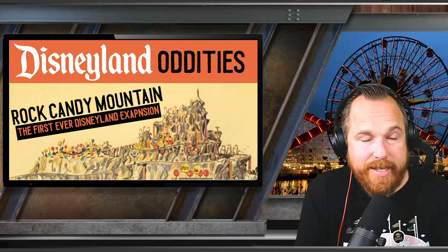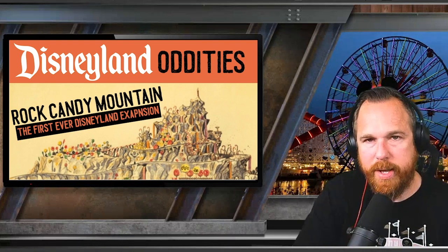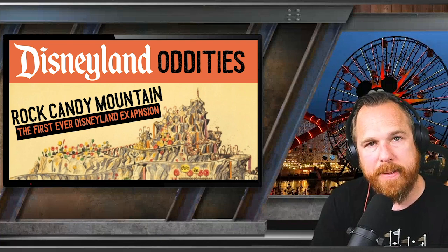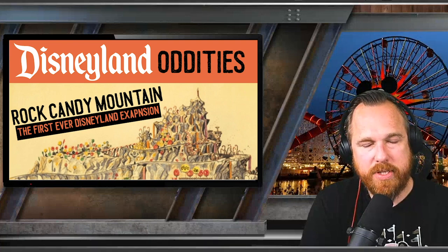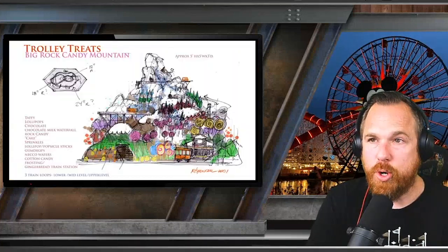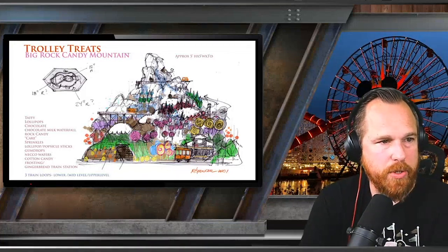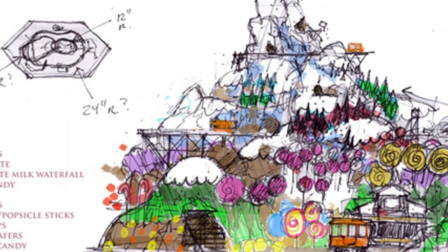Even these oddities — things that were never built — are still a part of the history, and the history must always be celebrated. When the entryway of Disney's California Adventure was redesigned into Buena Vista Street, they made sure that all of its shops followed the same style guide as Main Street USA, where every name and detail would be a callback to the rich history of Disneyland. Trolley Treats was the perfect way to bring back the idea of Big Rock Candy Mountain.